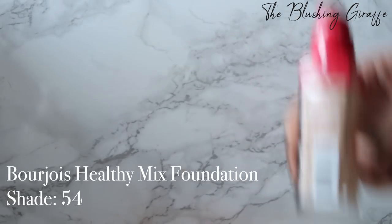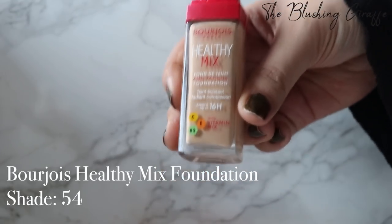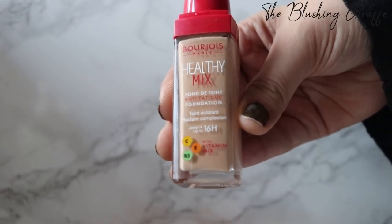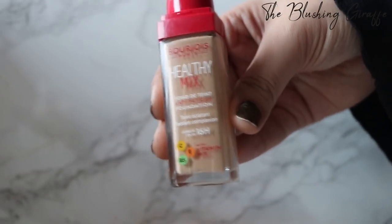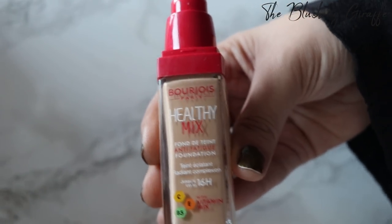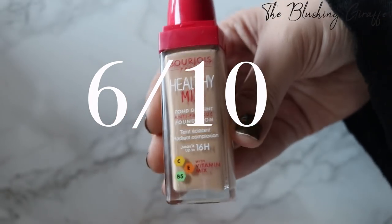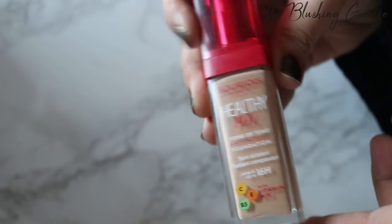I think it's a decent foundation for the price. Would I repurchase it though? Probably not — it's okay in a pinch but I just don't think this is amazing. The longevity is decent — it claims 16 hours but I'd say it lasts very well for about eight to nine hours. I would give this a 6 out of 10 mainly because of a lack of good shade range. In 2018-19 we have a lot more choices available, so I would not be repurchasing this. I might pass it on to a cousin who's fairer than me — there's no point keeping so many foundations.